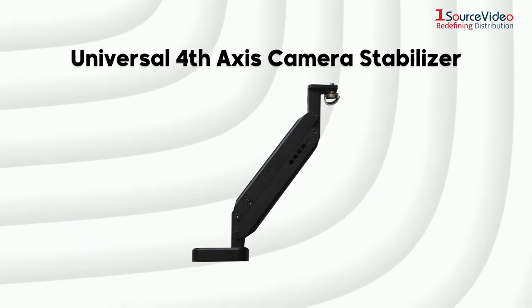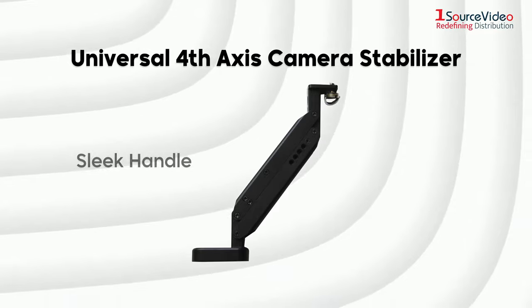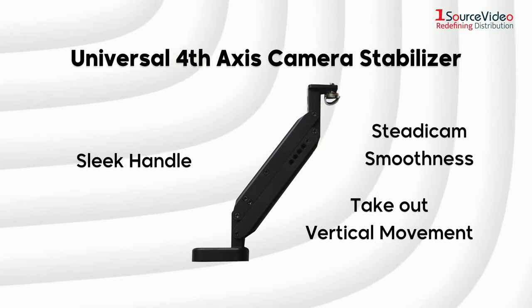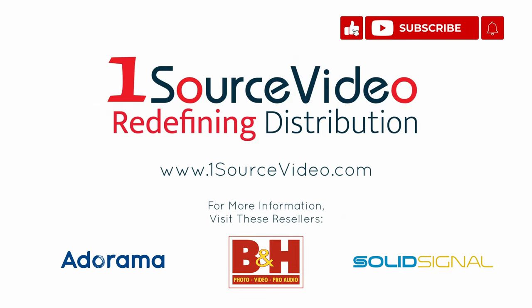Finishing up this showcase is the IdleCam Universal 4th Axis Camera Stabilizer — a sleek 4th axis stabilizer handle designed to remove vertical movement for lightweight cameras, helping you achieve steadicam-like smoothness. To learn more about how IdleCam can help bring your production to the next level, check out onesourcevideo.com or visit your local reseller for more information.